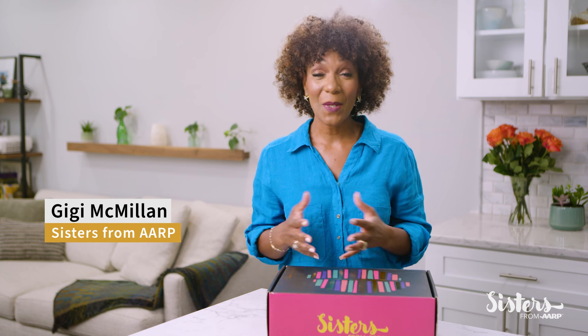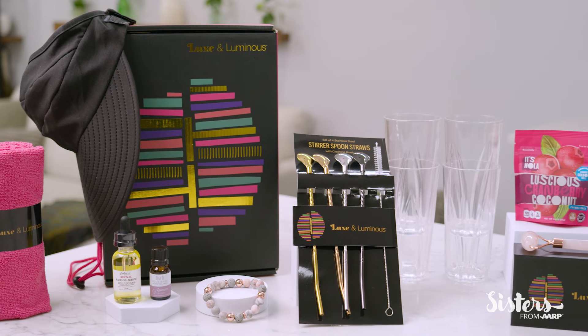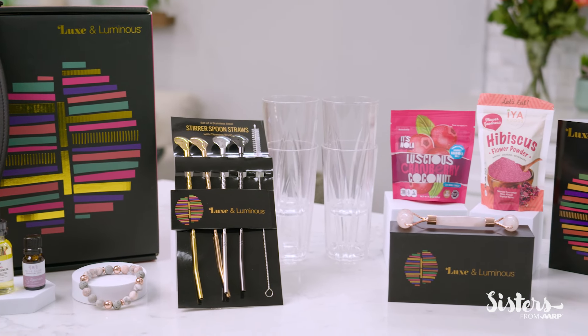Hi, I'm Gigi, and I'm unboxing the Luxe & Luminous collection. This is the summer box, and it's a quarterly subscription curated by sisters from AARP. The fall box is available to order now, and I'll tell you how in a bit.